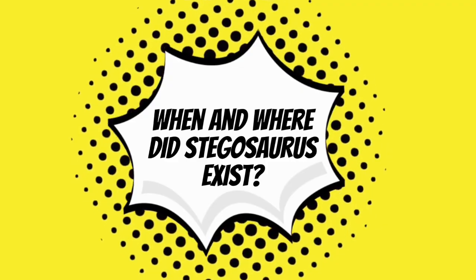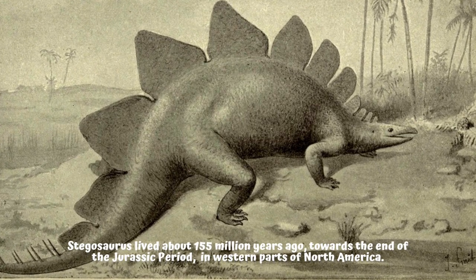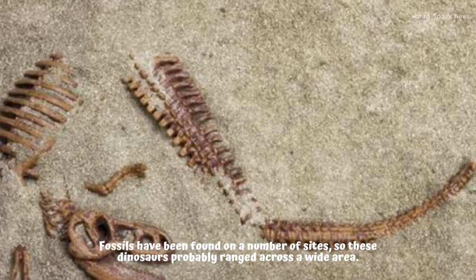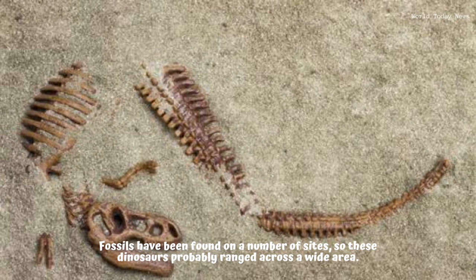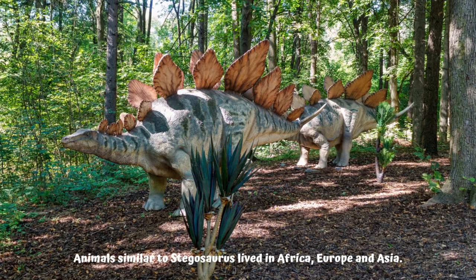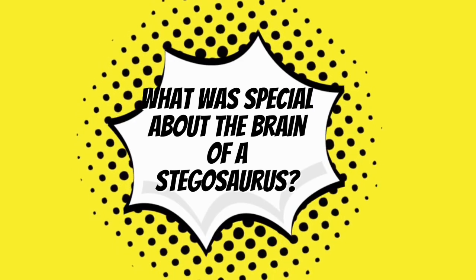Stegosaurus lived about 155 million years ago, towards the end of the Jurassic period, in western parts of North America. Fossils have been found on a number of sites, so these dinosaurs probably ranged across a wide area. Animals similar to stegosaurus also lived in Africa, Europe, and Asia.